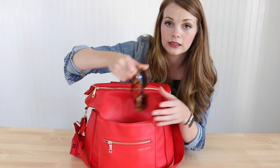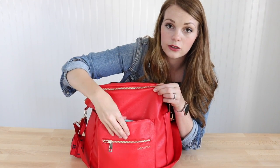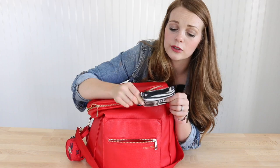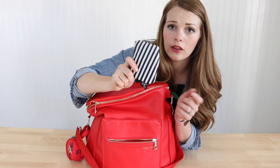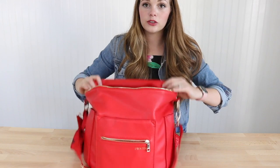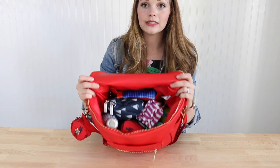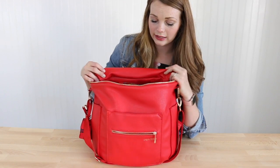In this slip pocket I keep my sunglasses and my cell phone — this is a 7 Plus and it fits in there really nicely. In this front pocket I have a Jujubee coin purse, which fits perfectly and has mom stuff like mascara and lip gloss. One of the most unique and awesome things about this bag is how it opens: the zipper is super smooth and it opens in a half-moon shape so you can see everything in your bag right away.